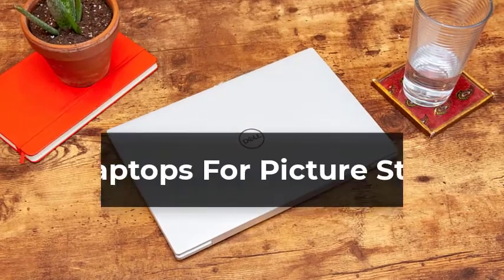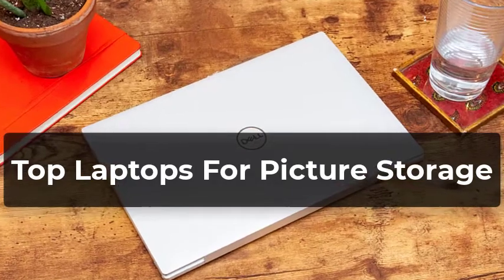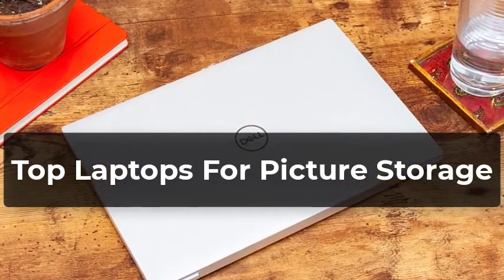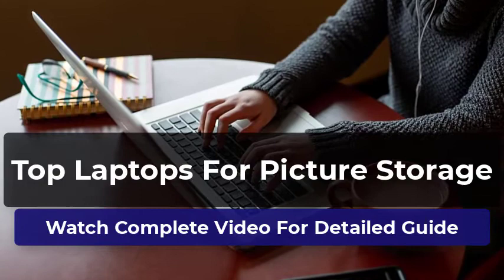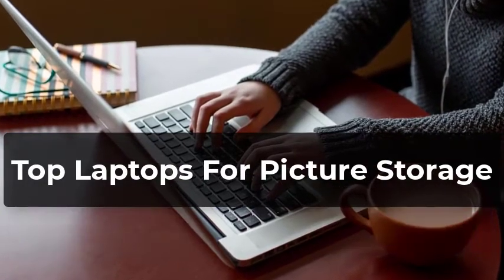Welcome to our pick of the best laptops for picture storage to buy. You won't just find the most powerful and expensive laptops for picture storage in this video. We've also got laptops with amazing features covering all kinds of budgets. This video will help you find out which laptop you need for picture storage. All the laptops in this list have been thoroughly reviewed by us, and only the best are included.